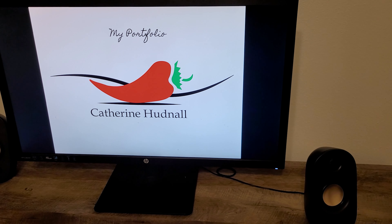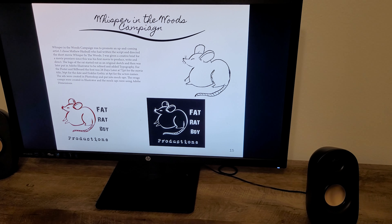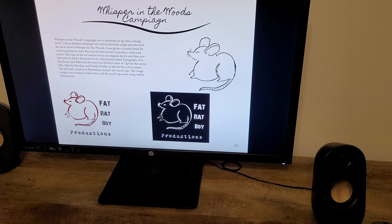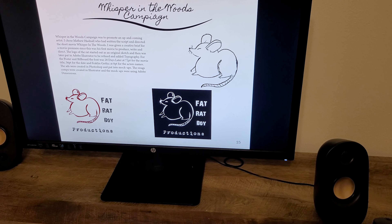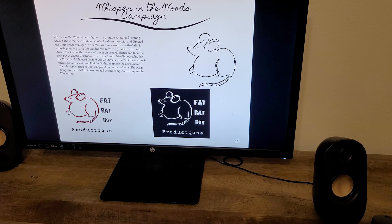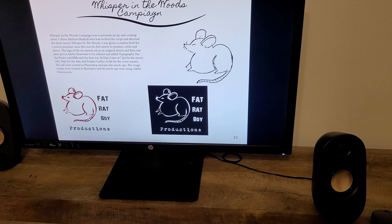That was my branding style. Next, I will show you my portfolio. First up is the Whisper in the Woods campaign. I'm really proud of this one because it started out with just a sketch of a rat. I put it into Illustrator, refined it, and it came out to the logo you see.